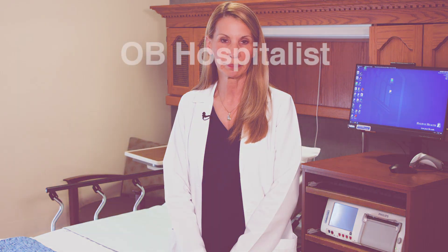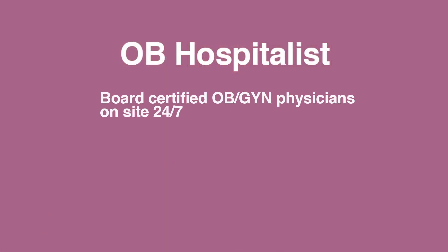After registration you will be brought to a room that looks much like this. At Halifax Health we're very fortunate to have an OB hospitalist program. A hospitalist program is where we have a board-certified OB-GYN physician who is in-house on our unit 24-7. That's what makes Halifax Health the safest place to have your baby.